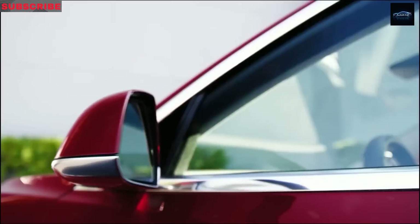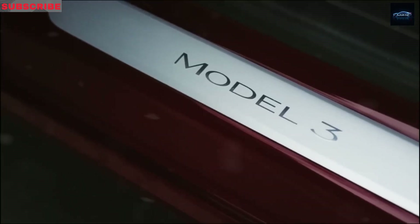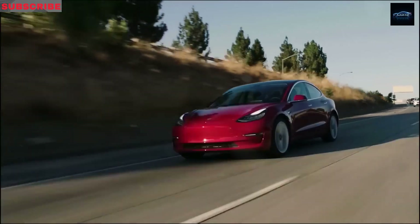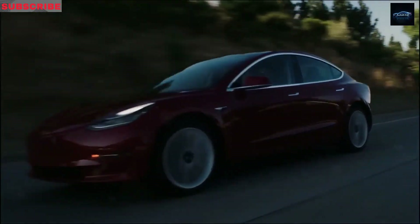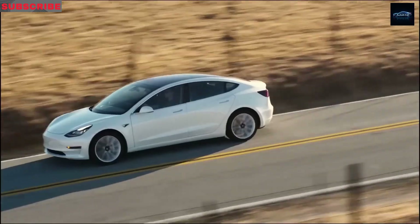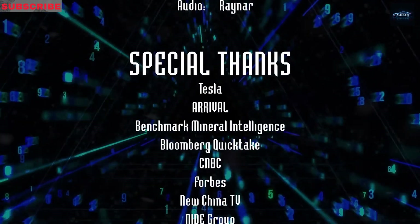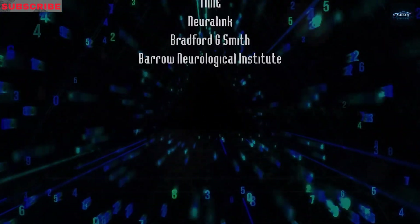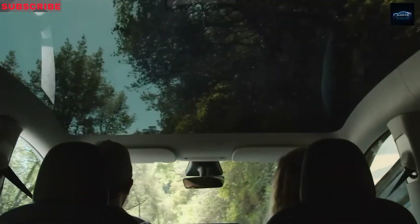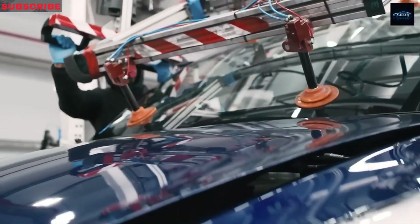Tesla will probably export it once those tariff issues are resolved. The only Model Y version left to be refreshed is the Performance Model, which could arrive later this year. To wrap up, a $30,000 EV like the Model 2 is a brilliant way for Tesla to use its engineering strengths. They've already mastered high-end vehicles, now they're proving they can do affordable ones too. The Model 2 opens the door for new customers who love the Tesla brand but can't afford the Model 3 or Y. It could even affect Model 3 sales, but as long as the revenue stays within Tesla, that's a win.